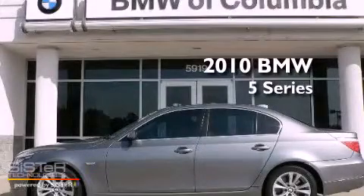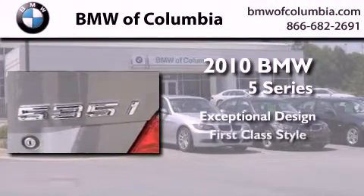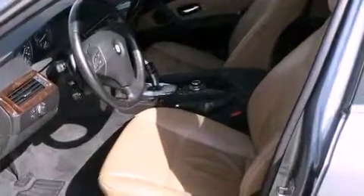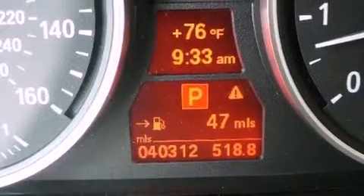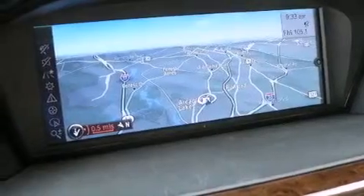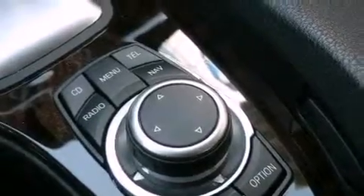This is a certified pre-owned 2010 BMW 5 Series with a clean non-smoker interior. Its top features and packages include a navigation system, heated seats, a low tire pressure indicator, alloy wheels, and a sunroof that enables you to fill the cabin with fresh air at the push of a button.